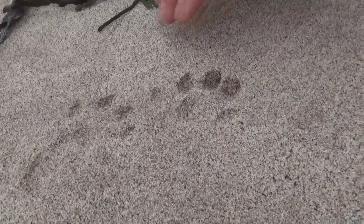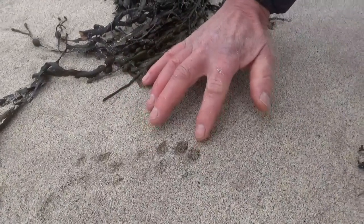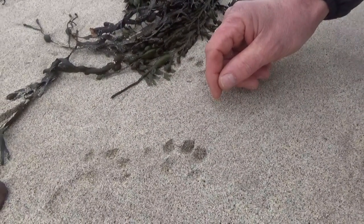Here we've got very recent tracks of an otter coming down into the sea. They're very easy to tell — they've got five toes rather than a dog which has four toes. Otters in this part of the world will feed along the sea line looking for butterfish and anything they can find, then they go back up and use fresh water to clean themselves.